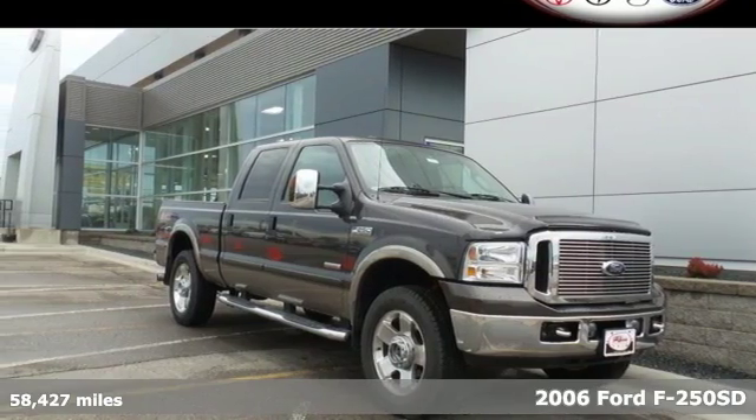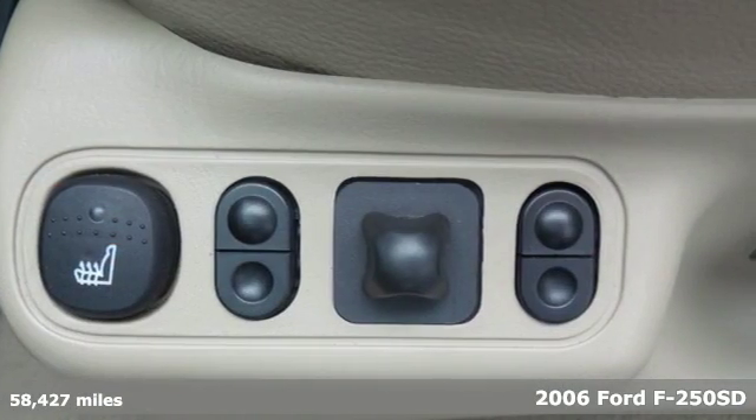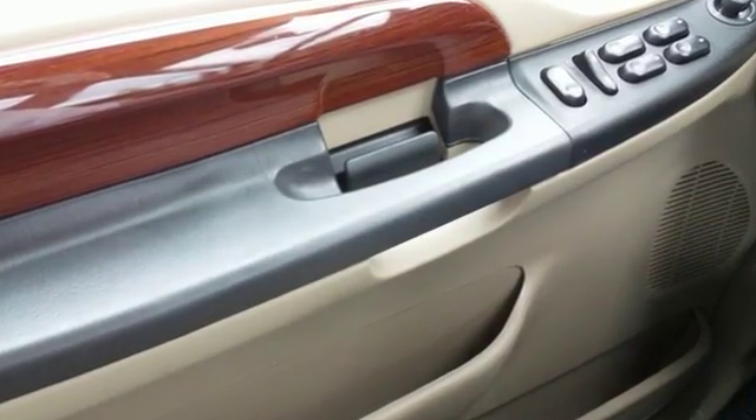Here's a 2006 Ford Super Duty F-250. Standard features include an AM-FM audio system, front power outlet, variable valve timing, twin I-beam front suspension, tow hooks, and front stabilizer bar.